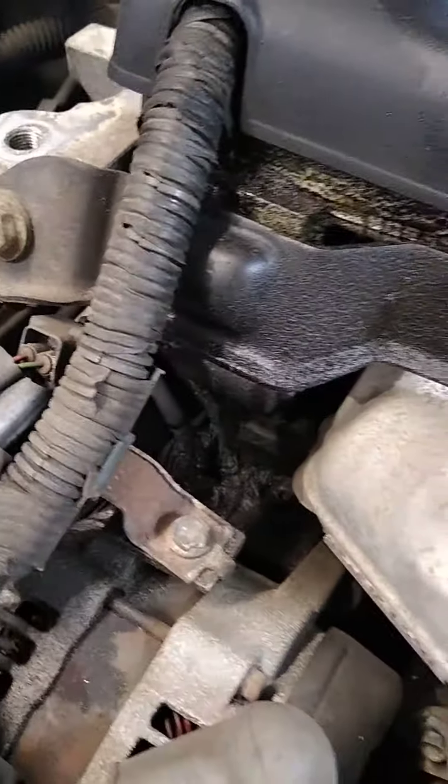They also said massive oil leak — I do not see a massive oil leak. Looking underneath: the oil pan is dry, transmission is dry. There is no massive oil leak.